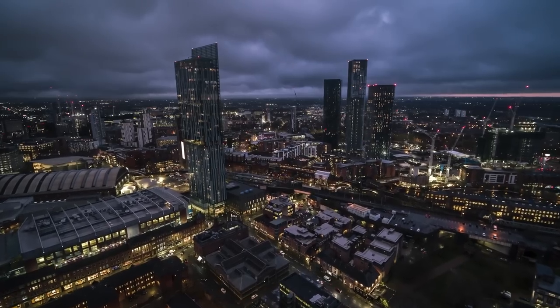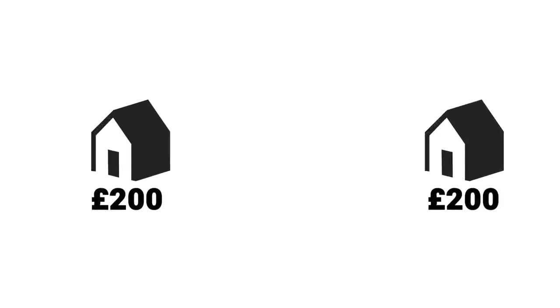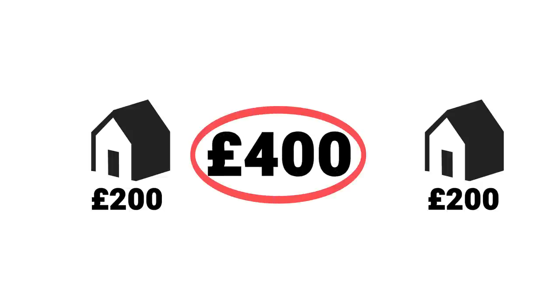The point isn't that high-yielding properties are bad — it's totally possible to make the same mistake in reverse. If your objective is to create an extra income stream to quit your job, having a bigger gain in seven years isn't much use. In that scenario buying two cheaper houses and generating £400 per month rental profit may be the right move. The key is knowing your objective and buying accordingly, because just one wrong purchase can seriously hold you back from achieving your goals.